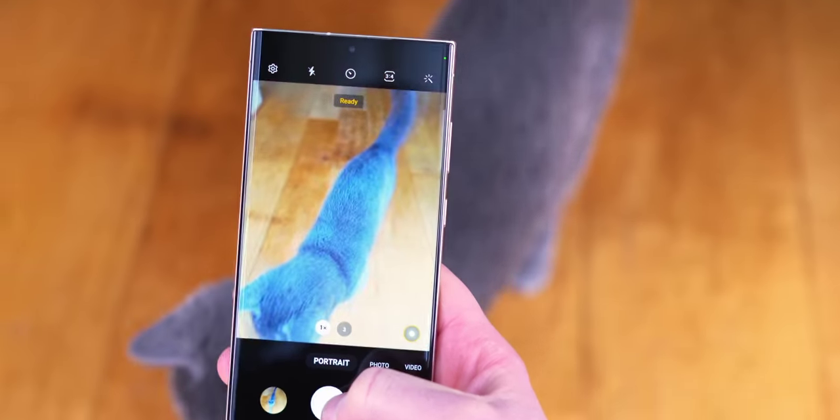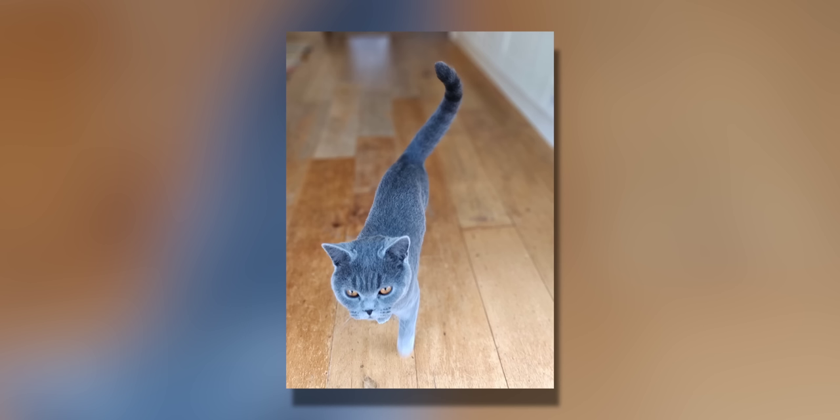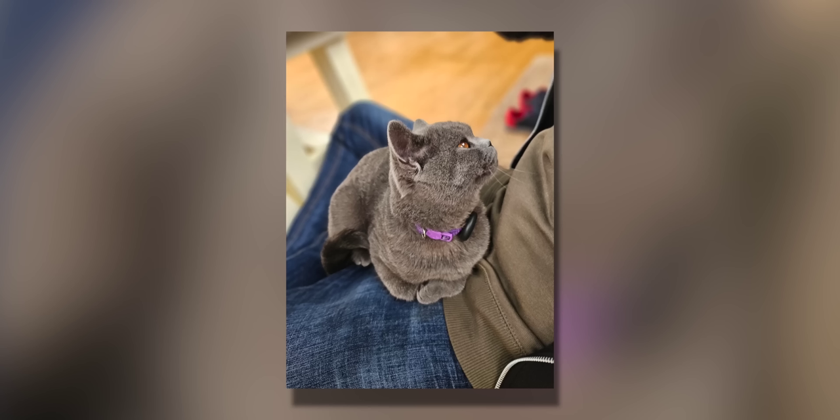Portraits with moving subjects — pets and the like — are still not quite at Pixel level in terms of reliability for limiting motion blur. And at times the audio on video has sounded a bit off. I don't know whether that's human error, me holding the phone in strange ways possibly, but it's just something I have picked up on.